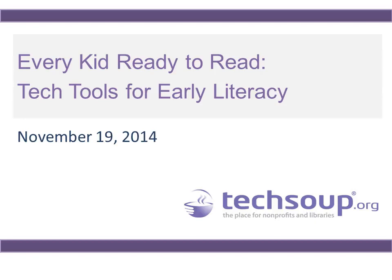Hello everyone. Welcome to today's TechSoup webinar, and thank you for joining us. My name is Crystal, and I will be your host. Today's webinar is Every Kid Ready to Read: Tech Tools for Early Literacy.